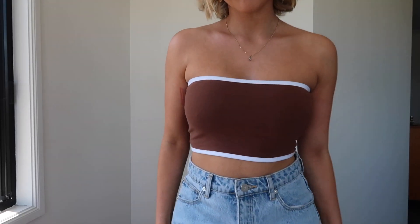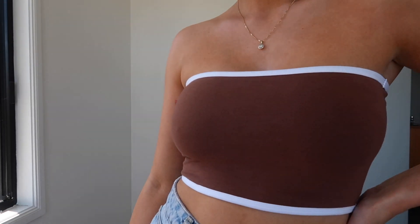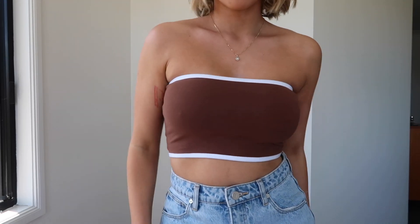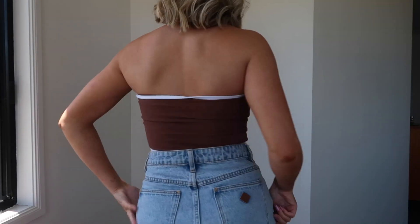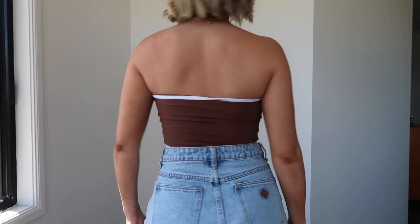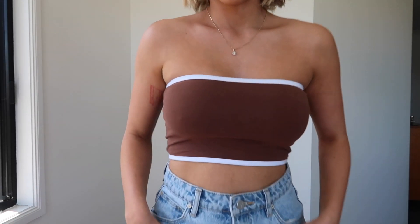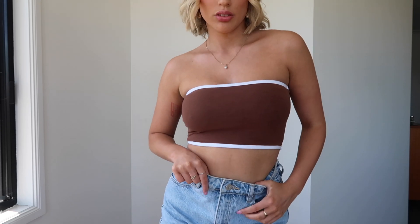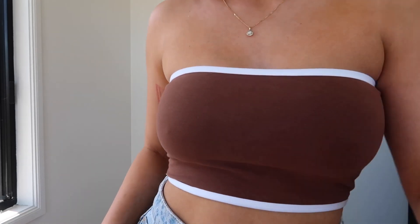The next thing I got — I am so obsessed with neutrals: browns, creams, grays. I feel like it's really in fashion right now. I think I have about five to seven tops in this chocolate color, so obviously I had to get another one. I've got this gorgeous brown boob tube — a nice brown color with a white lining. It's super stretchy so you don't have to worry about it not fitting. It would look so cute with just jean shorts in summer.